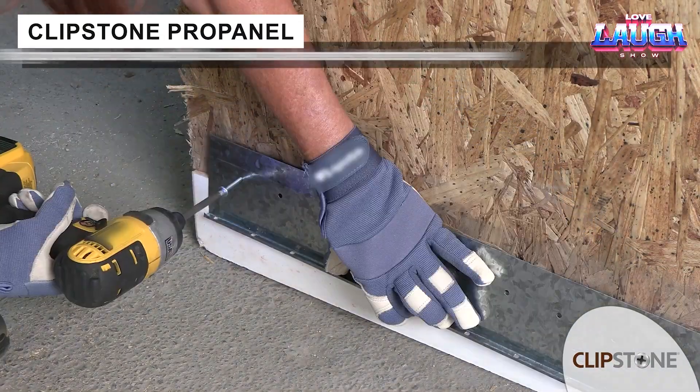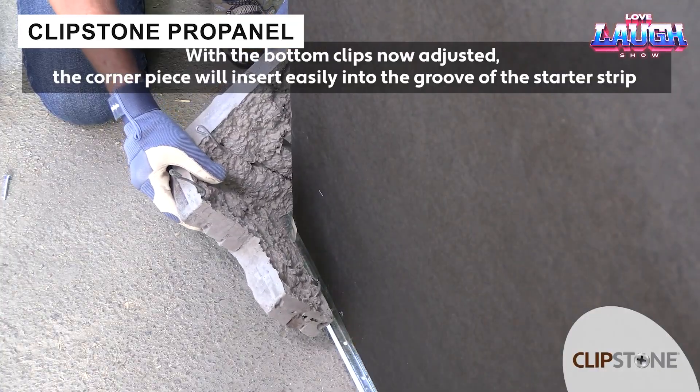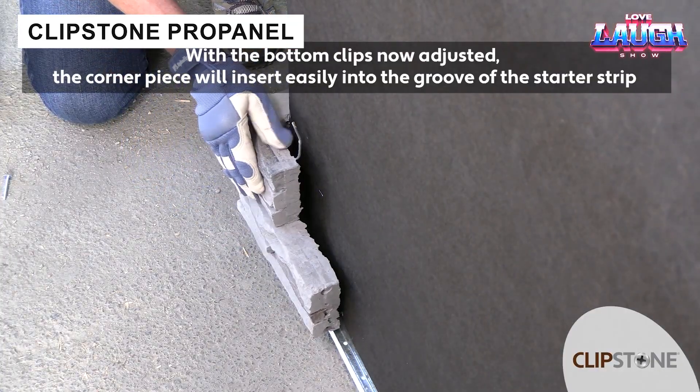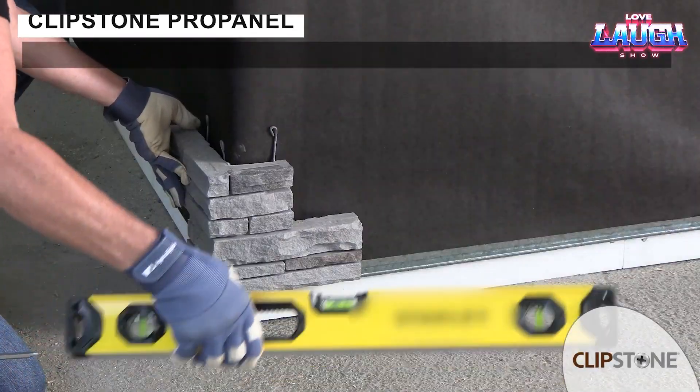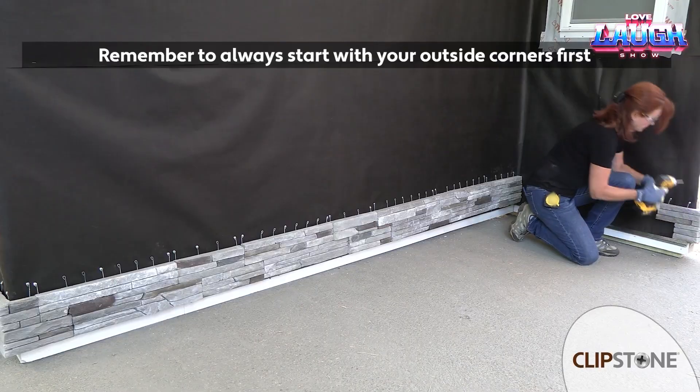Clipstone Pro Panel offers large-format stone veneer panels that need no mortar. Fixed with patented clamps, they are weather and fire resistant, and more affordable than natural stone.